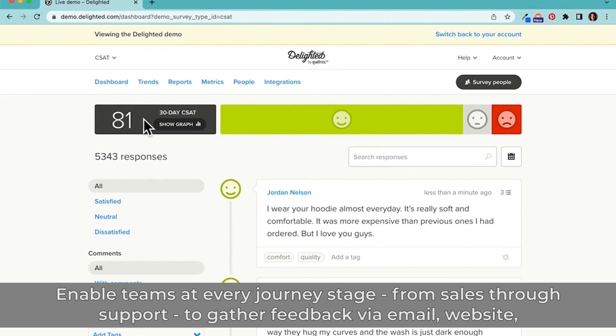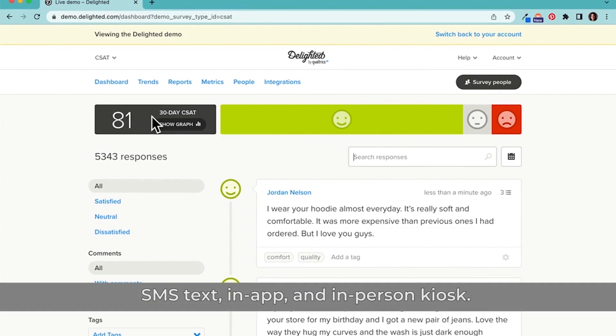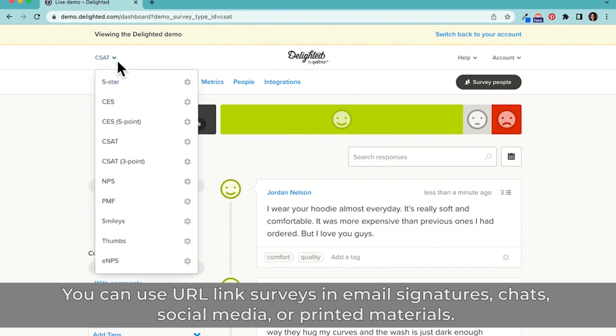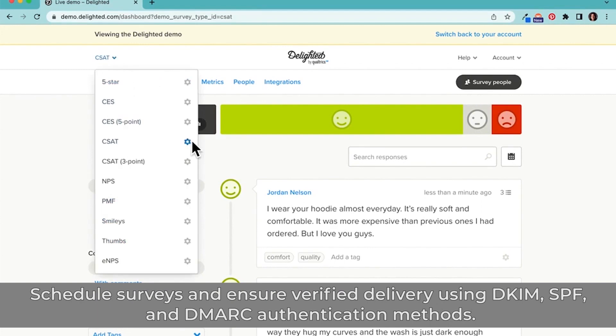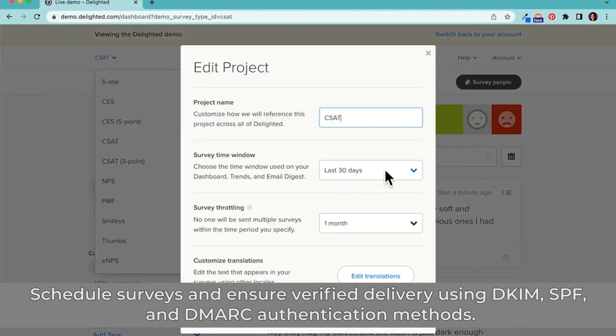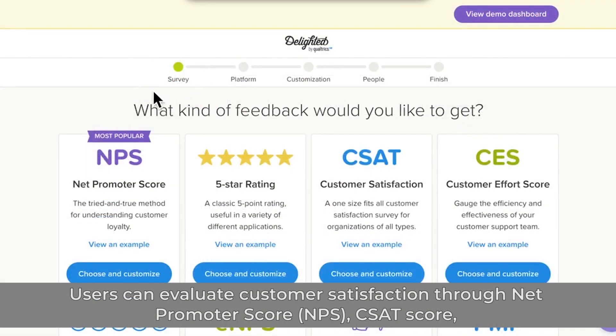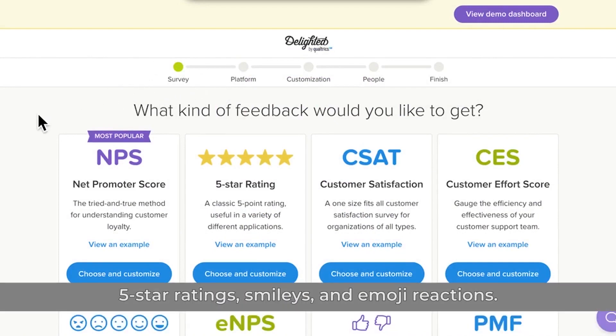Enable teams at every journey stage, from sales through support, to gather feedback via email, website, SMS text, in-app, and in-person kiosk. You can use URL link surveys in email signatures, chats, social media, or printed materials, schedule surveys, and ensure verified delivery using DKIM, SPF, and DMARC authentication methods. Users can evaluate customer satisfaction through net promoter score (NPS), CSAT score, 5-star ratings, smileys, and emoji reactions.